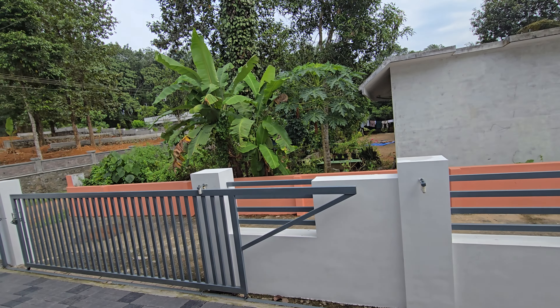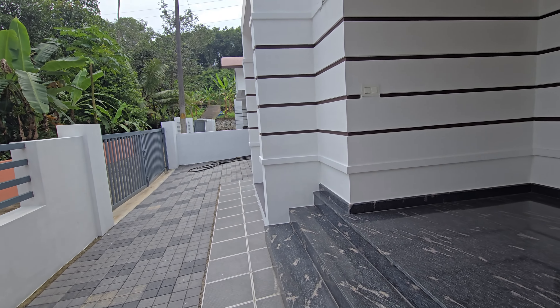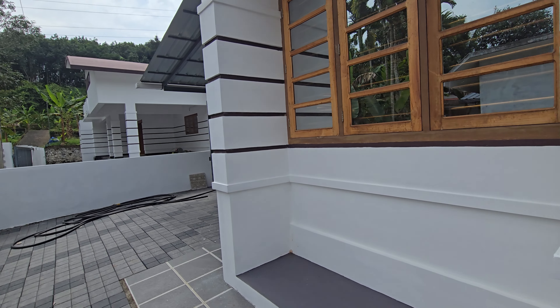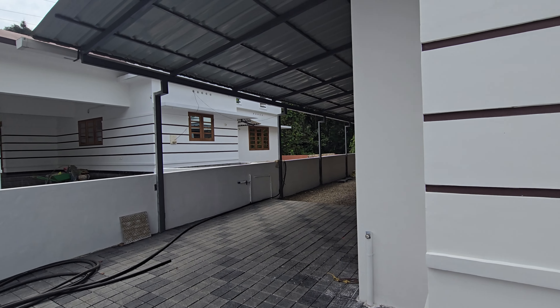This is a floor. This is a small floor. You can use this floor. This is a small floor. This roof is a small floor.